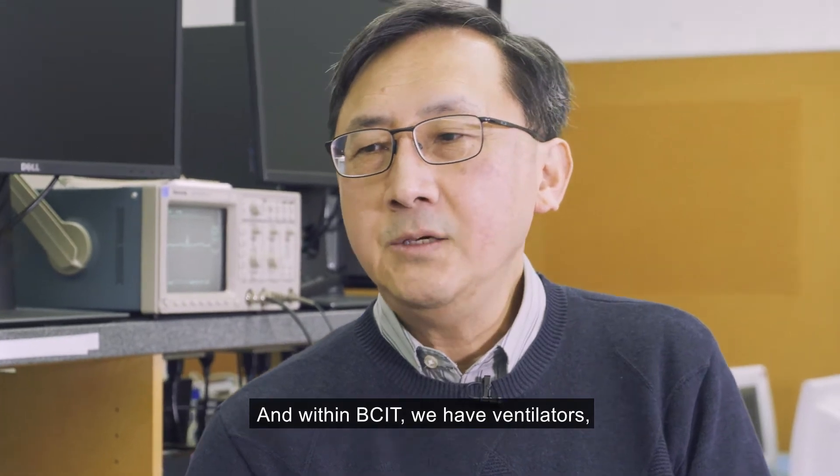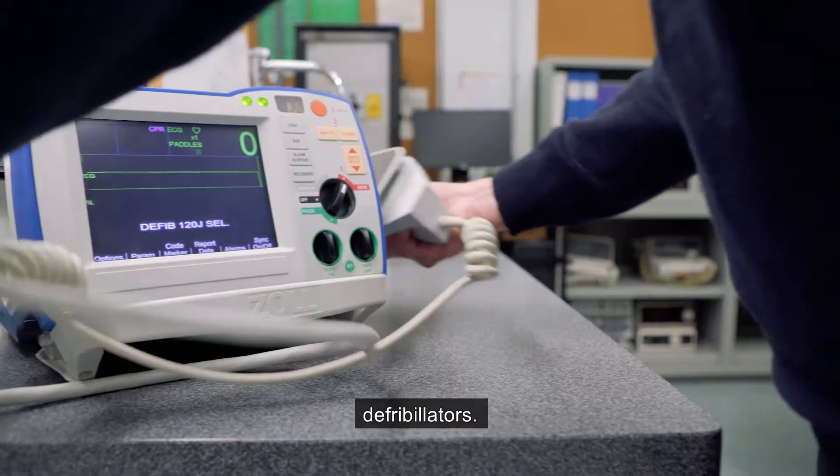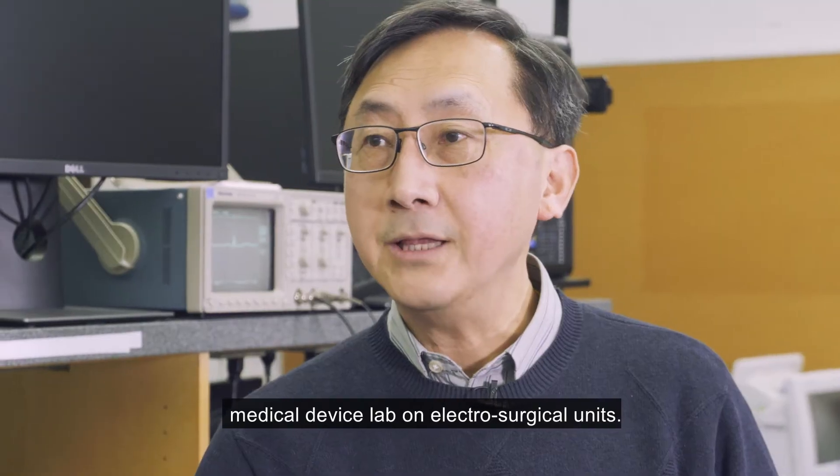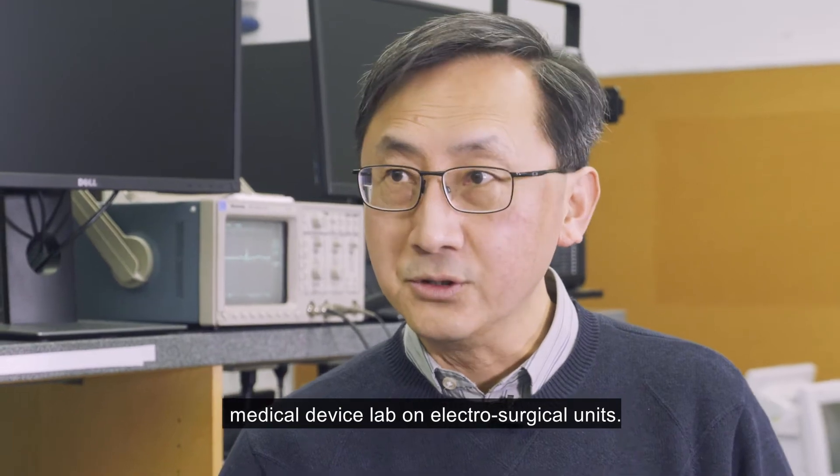Within BCIT, we have ventilators, defibrillators, and today we have students doing a medical device lab on an electrosurgical unit.